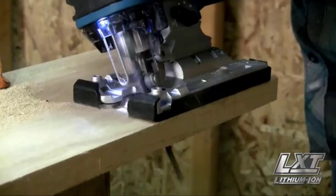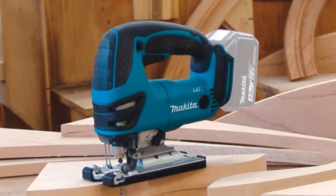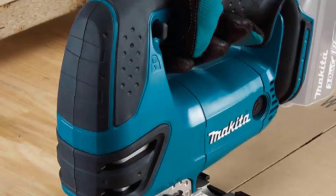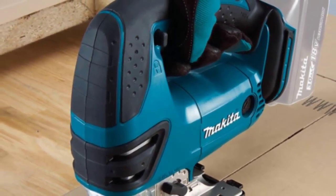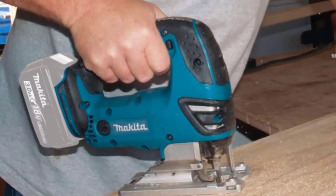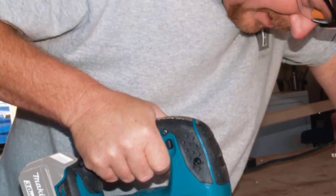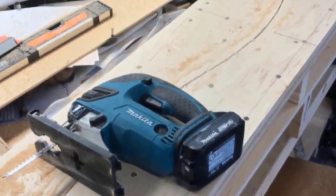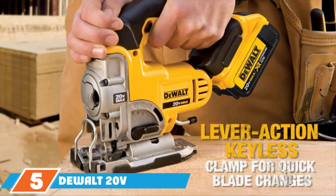The die-cast aluminum base can be easily adjusted up to 45 degrees in either direction. An improved counterbalance system reduces vibrations, enhancing precision when cutting materials. It is also notable for accepting any T-shank blade, making it more versatile and allowing you to cut tough materials such as metal, aluminum, and laminate. Other excellent features include a dust blower and vacuum compatibility, which helps clear dust particles to ensure accurate cuts.